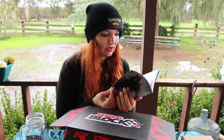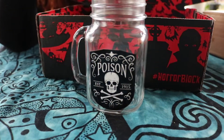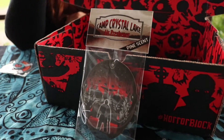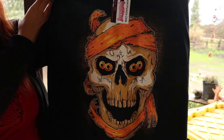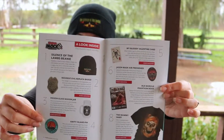We have our Horror Edition magazine that comes with the Horror Block. Okay, so to recap: we have our Silence of the Lambs beanie, our Resident Evil replica badge, our poison glass mason jar, our Amity Island pin, our My Bloody Valentine card, our Jason mask air freshener, our Phantasm room org book, and the Mummy shirt. Very cool.